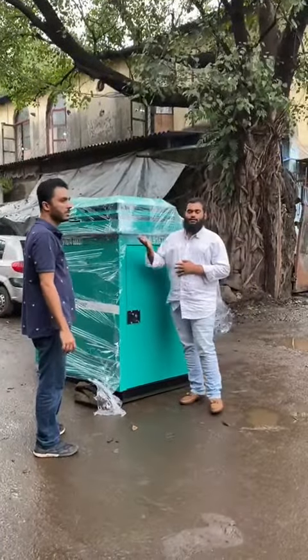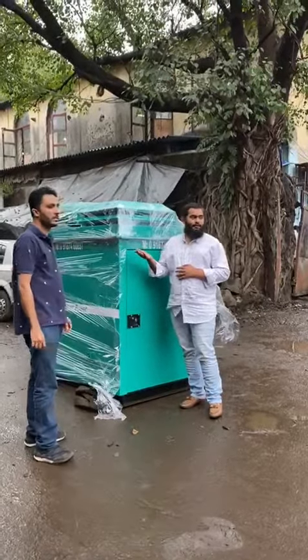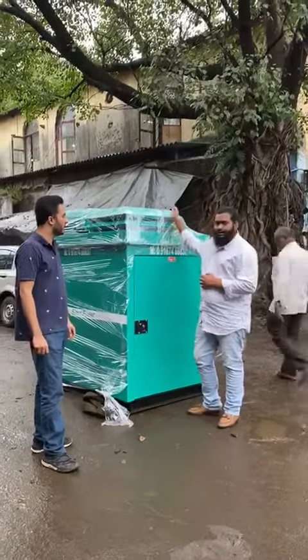Good evening guys. This is Mr. Sahil. He came all the way from Payen and his company is Craft Pump India Private Limited. He came from Payen and has brought this ultra complex generator set.